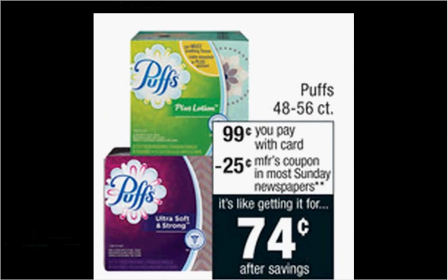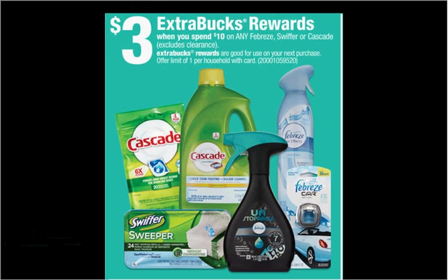The Puffs Tissue is on sale for $0.99. There's a $0.35 off coupon at Coupons.com, making it $0.64. When you spend $10 on select Febreze, Swiffer, or Cascade, you'll get $3 back as an Extra Care Buck. If you get two of the Duster Starter Kits, regularly $6.29, and use two $2 off coupons from today's Procter & Gamble newspaper insert, you'll pay $8.58 out of pocket, get the $3 back — like getting each thing for $2.79.